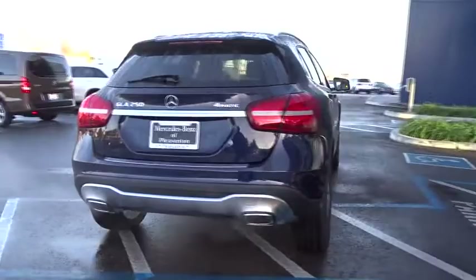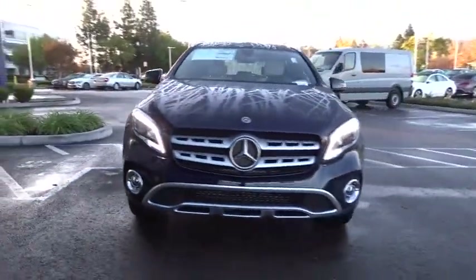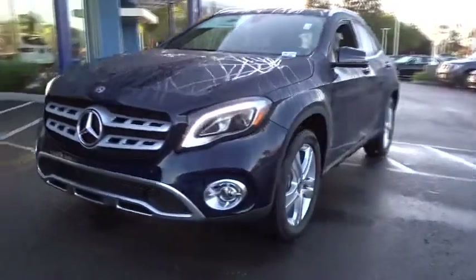Here are some of this vehicle's great options: power liftgate, stability control, traction control, remote engine start, keyless entry, power passenger seat, backup camera, all-wheel drive, steering wheel audio control.